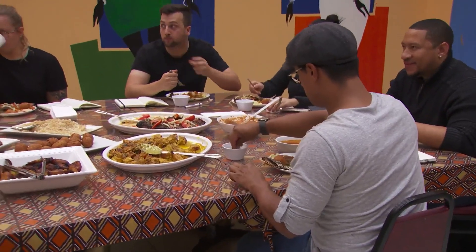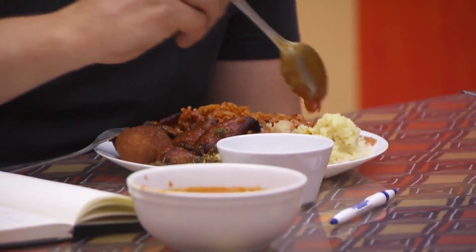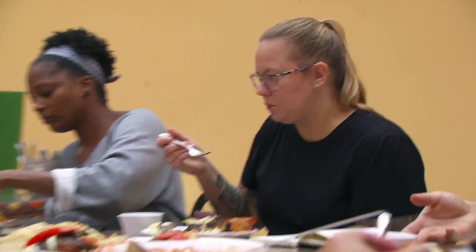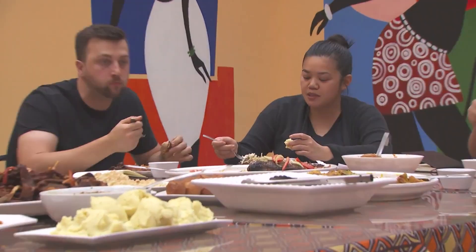There is like a mother sauce of West Africa, and it's red stew. You take a bunch of aromatics — like garlic, ginger, tomatoes, red peppers — and then you cook that down, so it kind of makes a sofrito. Wow, that's spicy. This fish reminds me of a fish my mom makes. We're Vietnamese, but it reminds me of it.